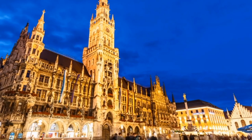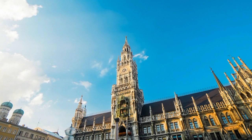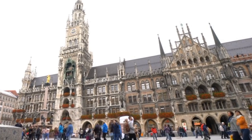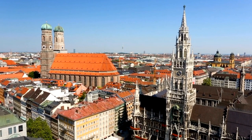The Neues Rathaus is a stunning Gothic building that houses the city council and the mayor's office. It features a famous Glockenspiel which performs daily at 11 a.m. and 12 p.m. The Mariensäule column stands in the center of the square and is dedicated to the Virgin Mary — a popular spot for taking photos. St. Peter's Church is located just a few steps away and features a stunning Baroque interior; you can climb to the top of the tower for a panoramic view of the city.